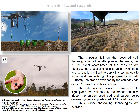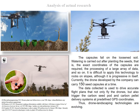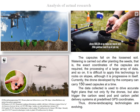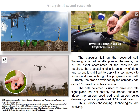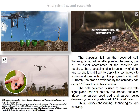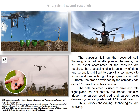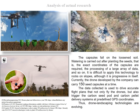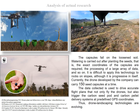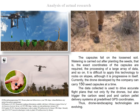As you can see, the capsules fall on the loosened soil. Watering is carried out after planting the seeds; that is, the exact coordinates of the capsules are required, along with the processing of a large array of data. It is difficult to apply this technology to rocks and slopes, although it is progressive in itself. The unique advantages boost the growth rates of developing seedlings by delivering necessary elements directly to the root systems of the germinated seeds. The data collected is used to drive accurate flight plans that not only fly the drones, but also trigger the carbon seed pod and carbon pellet delivery systems at predefined GPS coordinates.